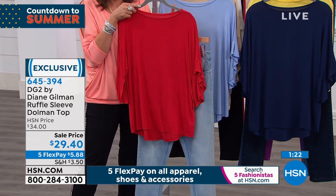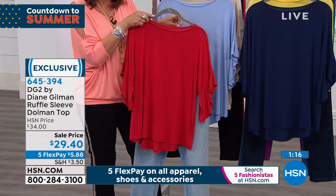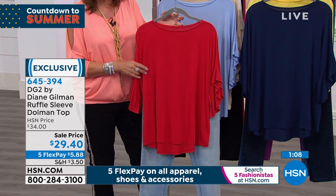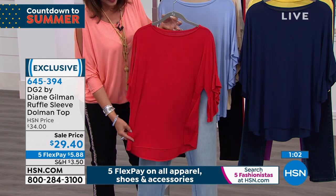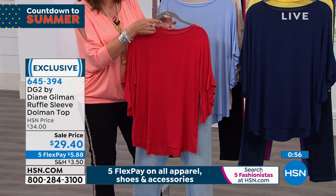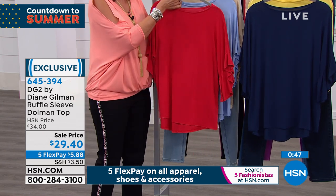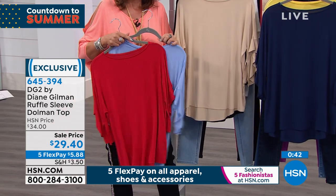This is the kind of top where you say, I can pack it, never worry about steaming it — it washes like a dream. It has that huge interest in the sleeve area. If you're someone who really does not want to show their upper arms, you've got the ease of the slit at the bottom of that ruffle and that high-low effect. Terrific colors that work with denim, black, and white jeans.